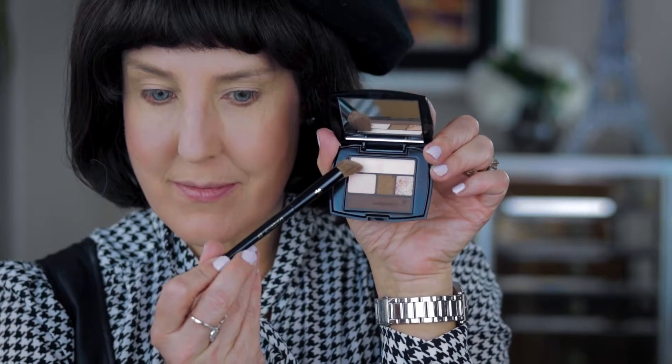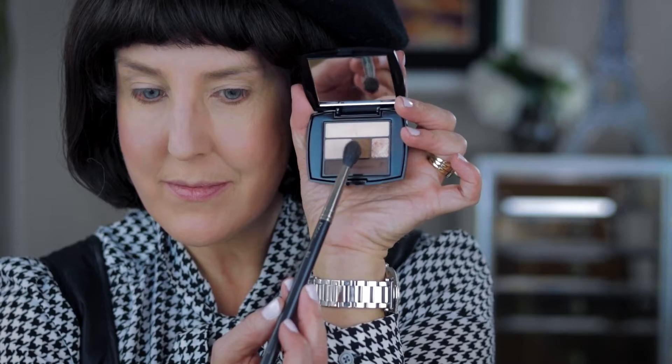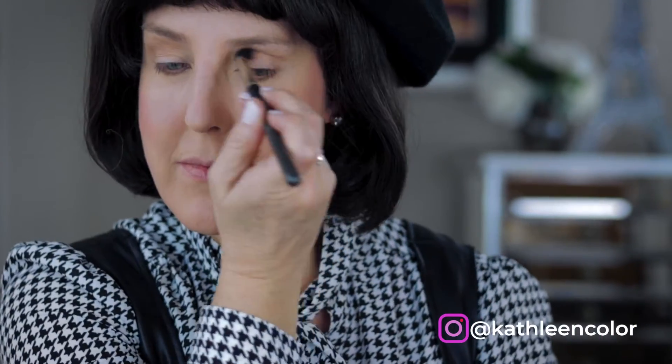For eyes, I used Lancome's French Nude Matte Palette. I started with the lightest color and brushed it all over my eyes from lash to brow. For shape and definition, I used a medium matte brown shade and brushed it in the crease and on the outer edge of my eye, then brushed it under my eye for framing.